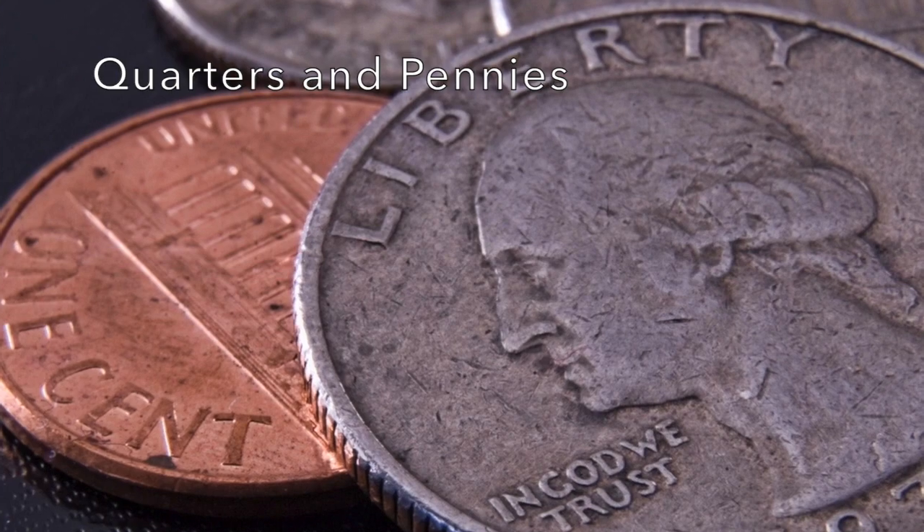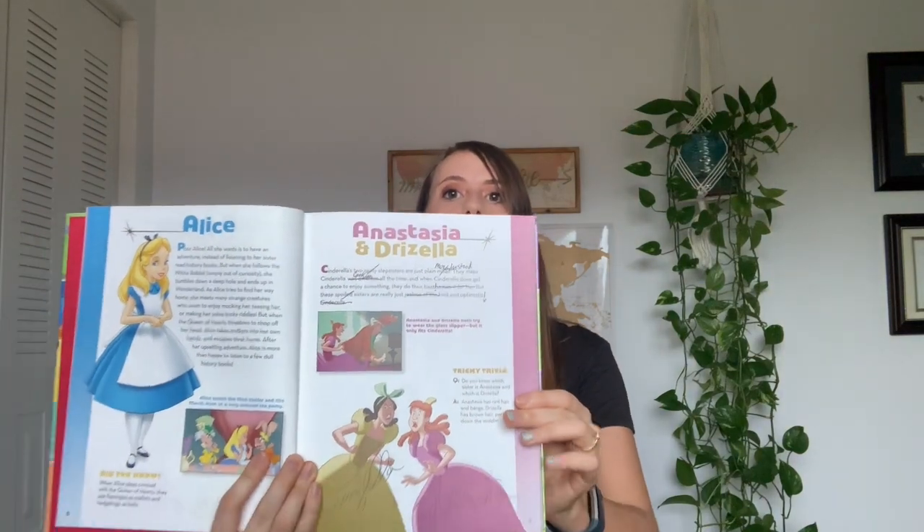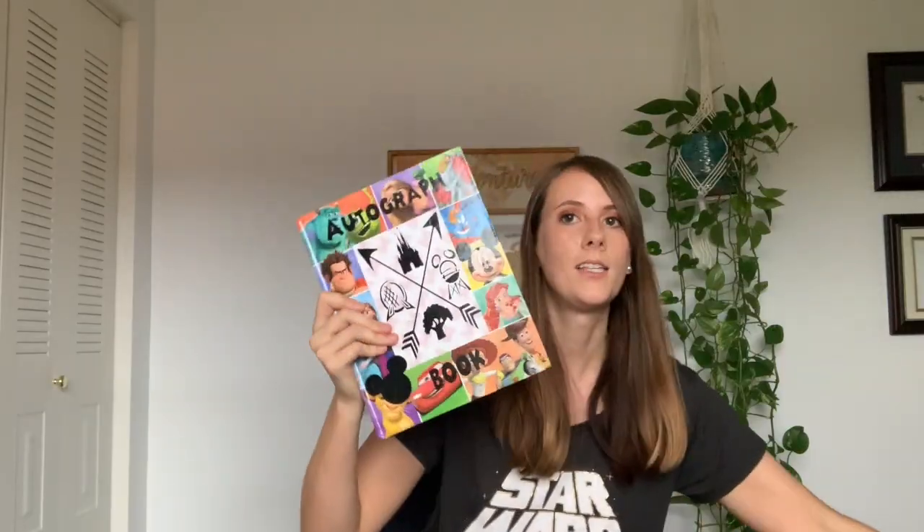The next thing some people suggest is quarters and pennies — if you like those machines where you press a penny and it gets printed with a new design, absolutely bring quarters and pennies. I bring a smaller wallet to Disney because I don't like the extra weight. People also suggest autograph books. I actually have my own — it's based off the junior encyclopedia of animated characters. Sometimes the characters are interactive with it, but it's kind of big, so unless I know I'm going for characters, I don't bring it. If you have a smaller one that's easy to stash, go ahead and bring it.